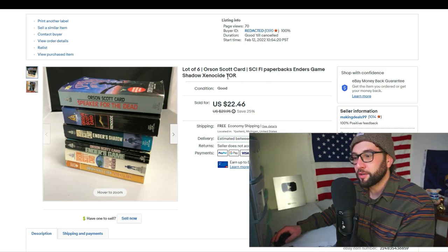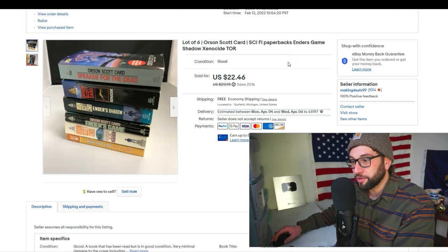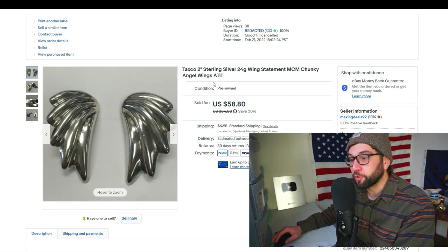A lot of six Orson Scott Card sci-fi books — Ender's Game, Shadow, Xenocide — mostly published by Tor. I paid 50 cents per book, so three dollars total. I originally had them listed at $30 but lowered the price, and shipping will only cost about four bucks.